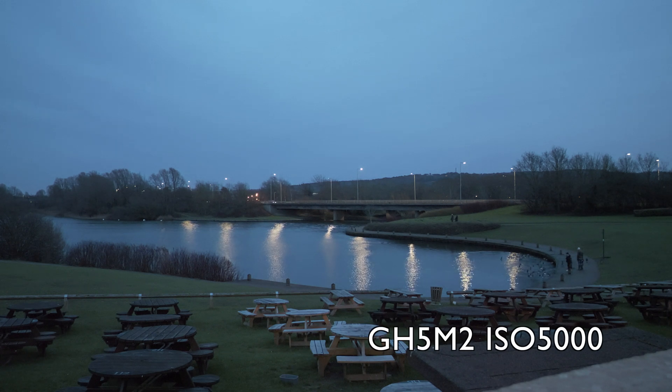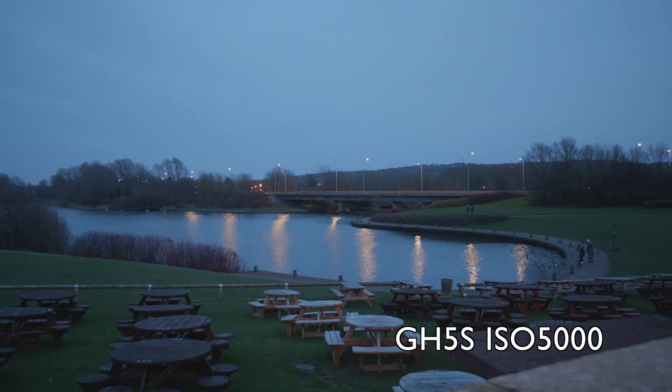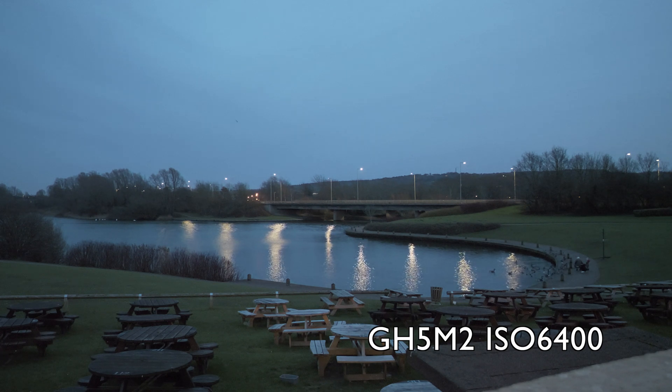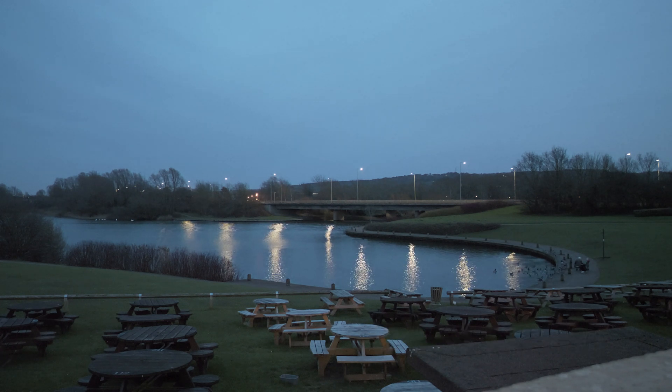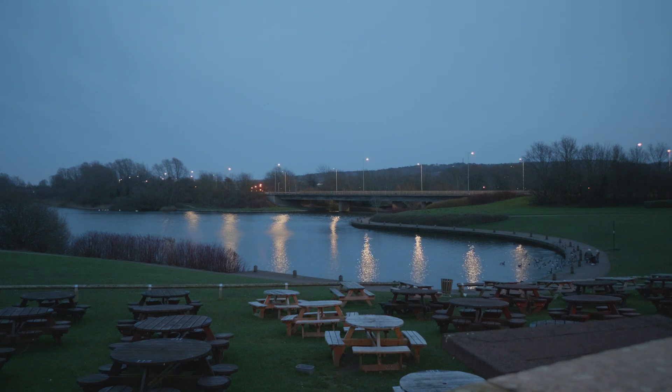Eventually the GH5M2 also hit ISO 5000, and at this point I can see that the GH5S is definitely doing better at this high ISO level, with details still reasonably well preserved. I would say this is the highest you can go with this camera. The surprises weren't finished: when the GH5M2 hits ISO 6400, the signal-to-noise ratio seems to improve again and there is less difference with the GH5S. However, I would not say that either camera produces acceptable image quality, although the GH5S still retains some usable detail.